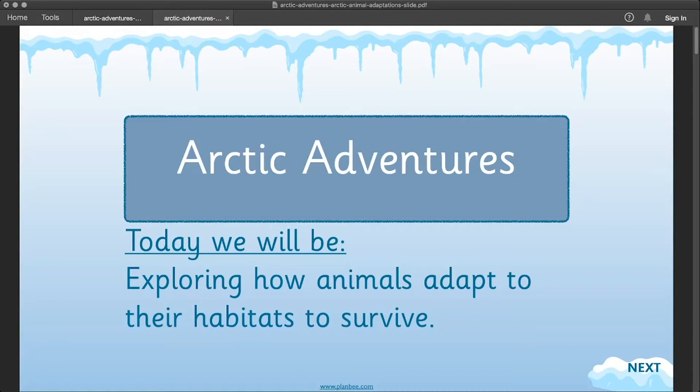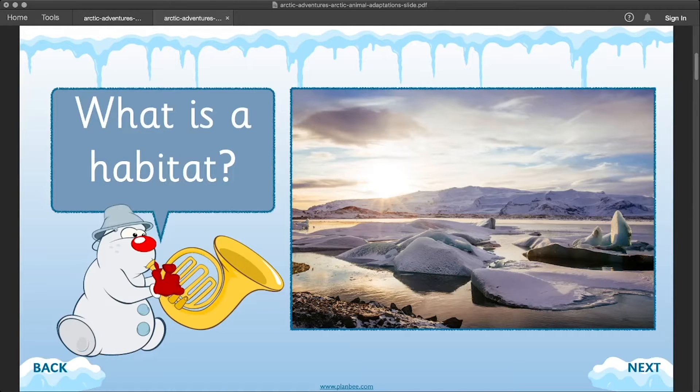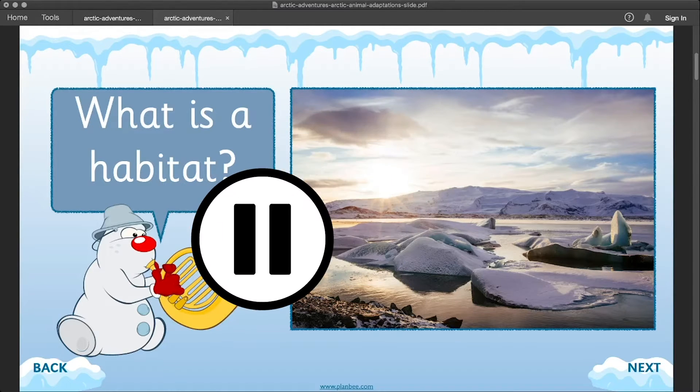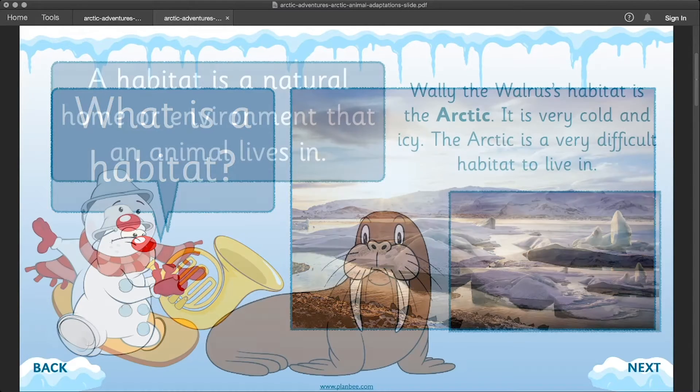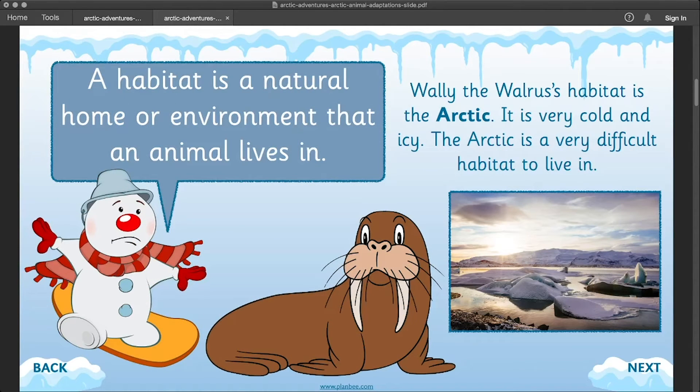In this lesson we're going to continue to learn all about the Arctic, and today we will be exploring how animals adapt to their habitats to survive. A habitat is a natural home or environment that an animal lives in.